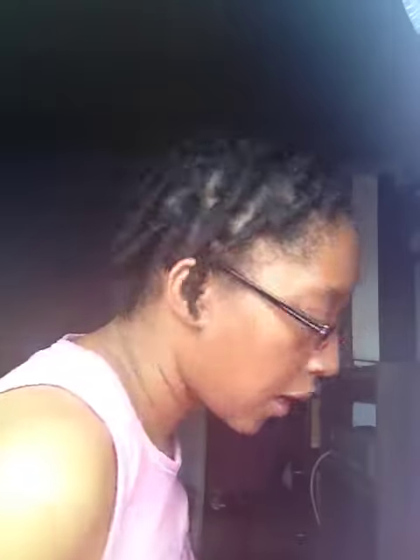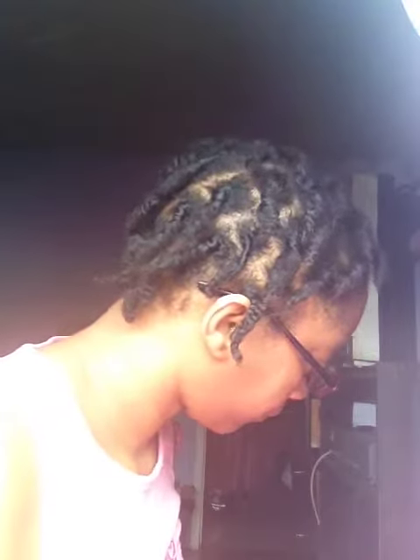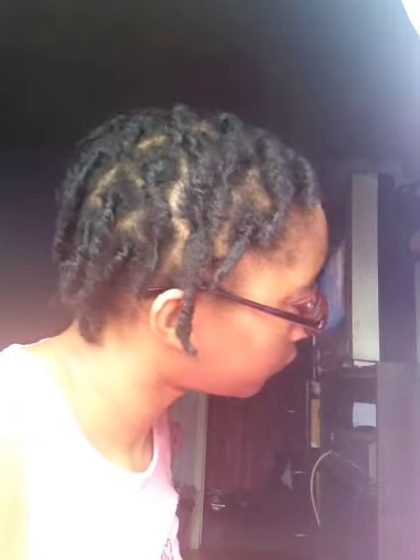And this is the side. And this is the back. And this is the left side. Yep, so those are my locks — that's how they're looking.